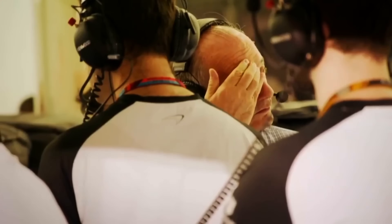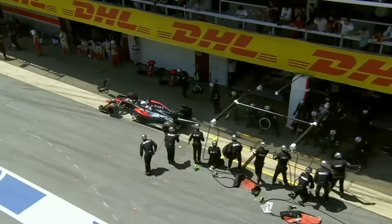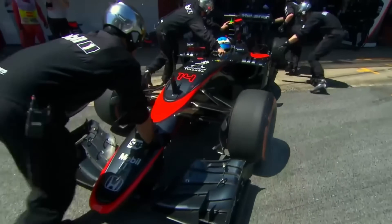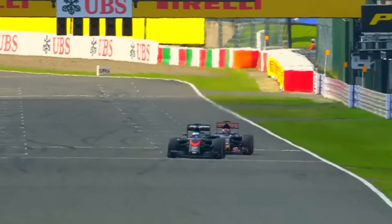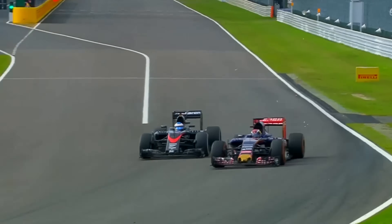You can fix one problem with wing adjustments, but it almost always makes the other worse. Add more front wing to cure understeer and you create massive oversteer at high speed. Reduce it to stabilize the car and you get crippling understeer in the slow stuff. But the flexi wing offers the best of both worlds: high downforce in slow corners, and less downforce in fast corners — rigid at low speeds for front-end grip, then flexing down at high speed to reduce downforce, stabilize the rear, and cut drag.